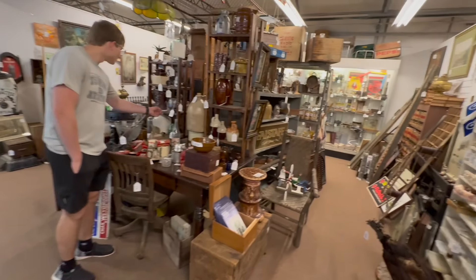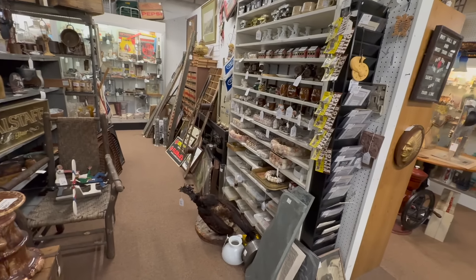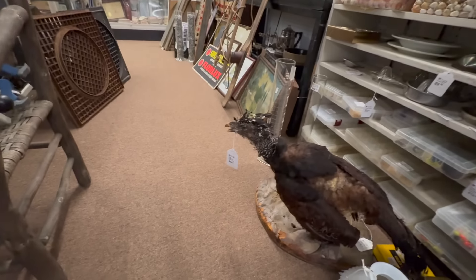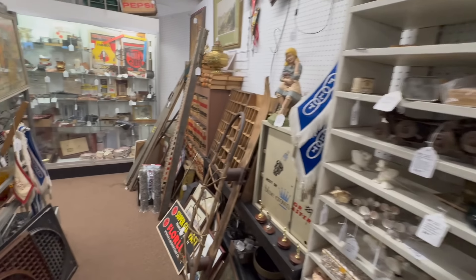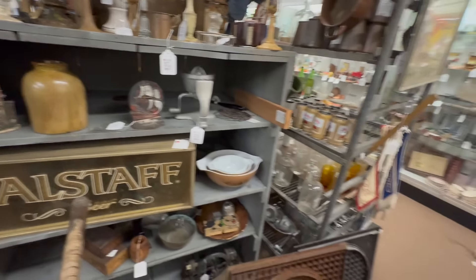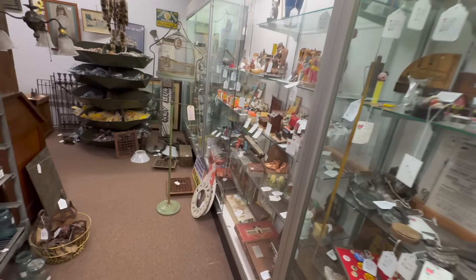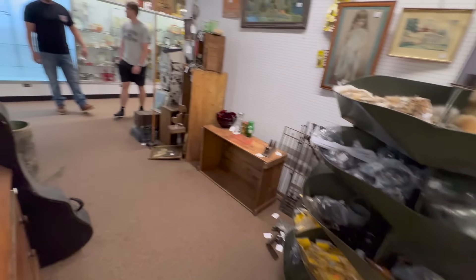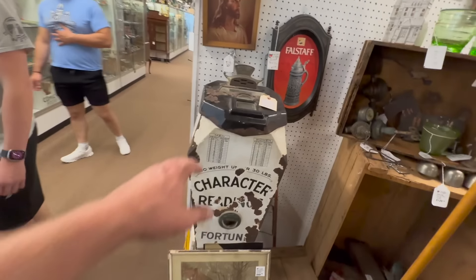We've got over 700 vendors here. These guys sell so much stuff it's absolutely crazy. There's always great buys to be had — there's a $15 cast iron doorstop. Almost everything in here is like that — a wholesale type approach, selling here at the antique center, moving a ton of volume. I like that early enameled scale there — $349 for that early scale.